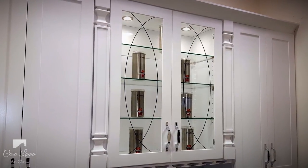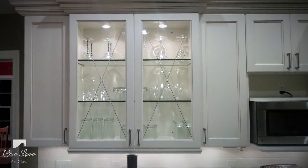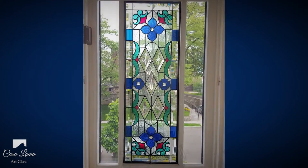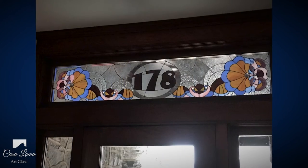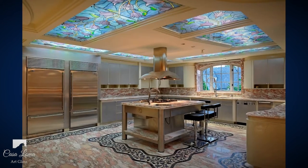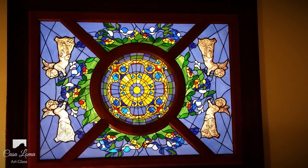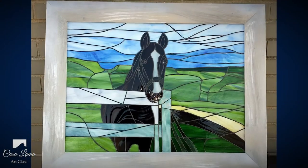Some of the common applications of stained glass today include cabinet door inserts, stained glass windows, transoms, skylights, framed or free-hung stained glass artwork, and many other decorative uses.